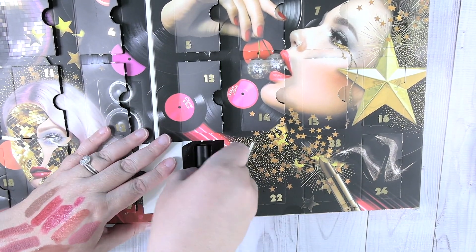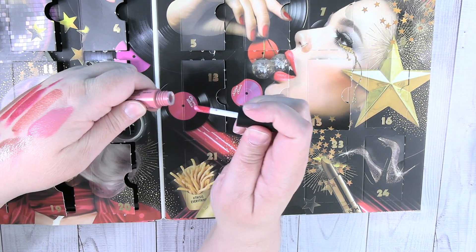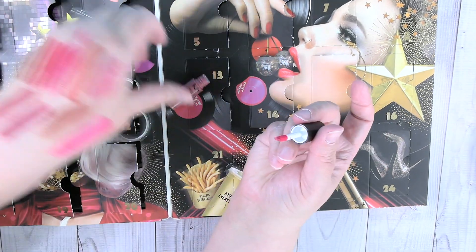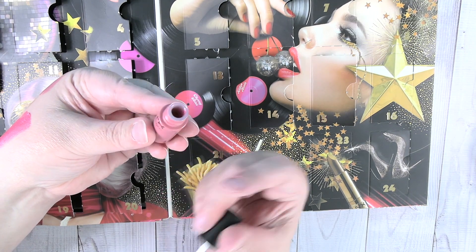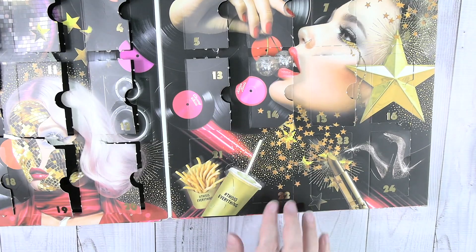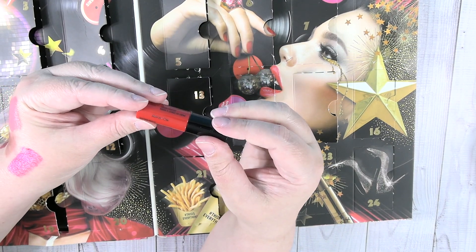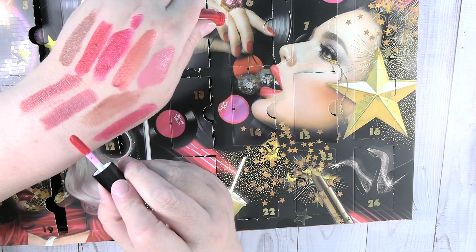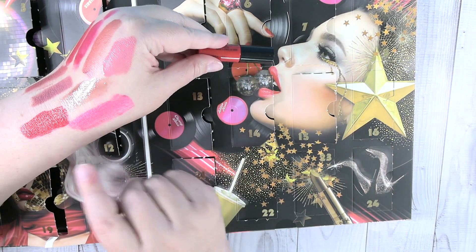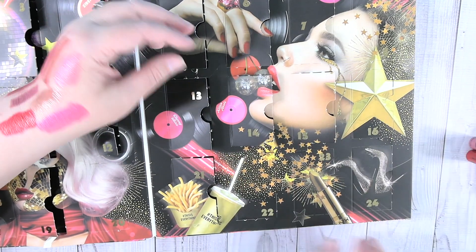Day twenty-one is a soft matte metallic in Milan. That is gorgeous — wow, so pretty. This is definitely my color. Day twenty-two is a super orangey-red Liquid Suede in Kitten Heels. I love that one so much. Those last two have been amazing — I'm setting Kitten Heels and the Milan metallic aside to use first.